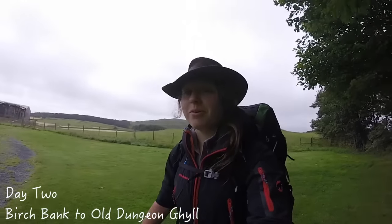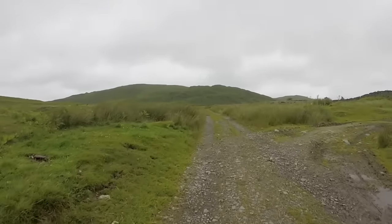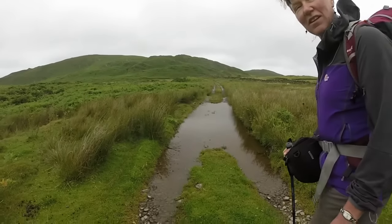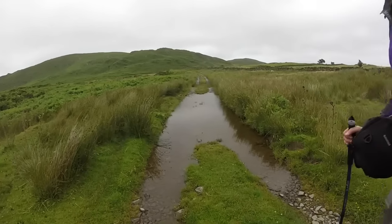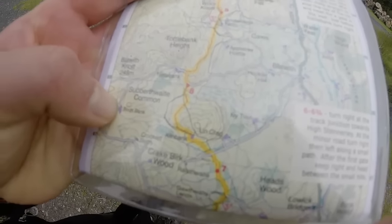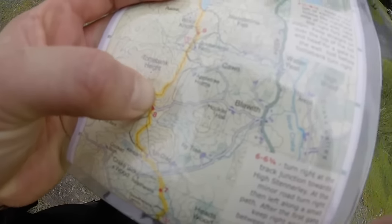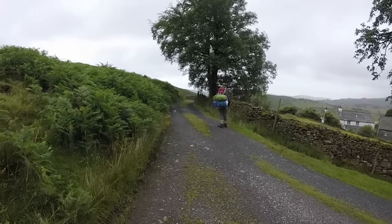All packed up and on we go. Today we're walking to Old Dungeon Gill and it's 8 o'clock in the morning, so we're thinking probably 10 hours of walking. We've got a few passes to go. We've just walked from Birchbank and now we're back on the trail, going to carry on up there — just as it starts to rain.